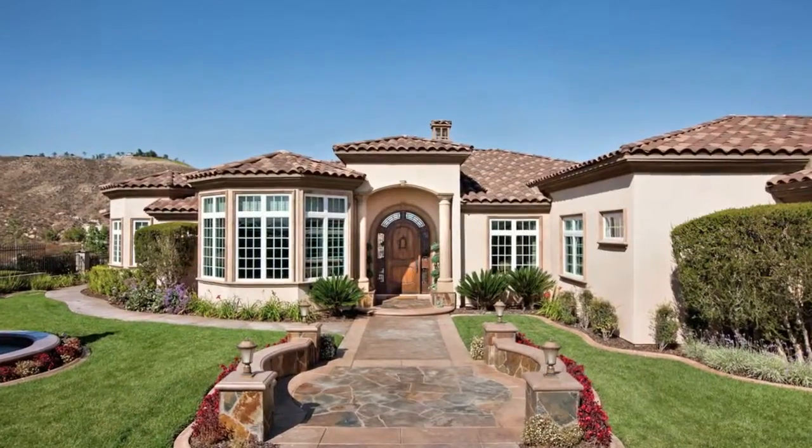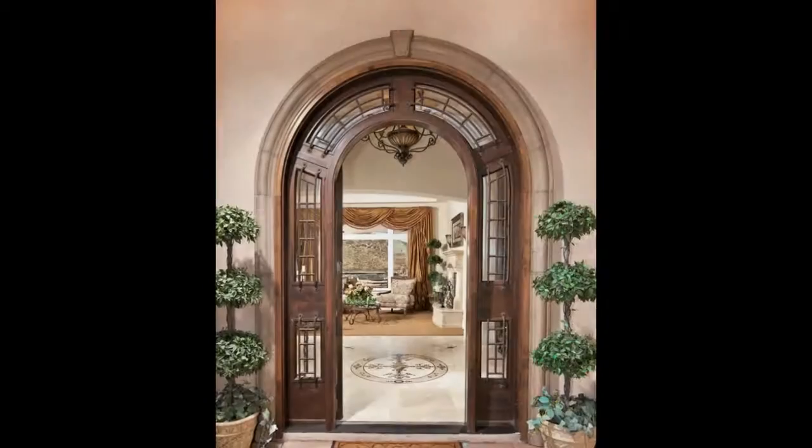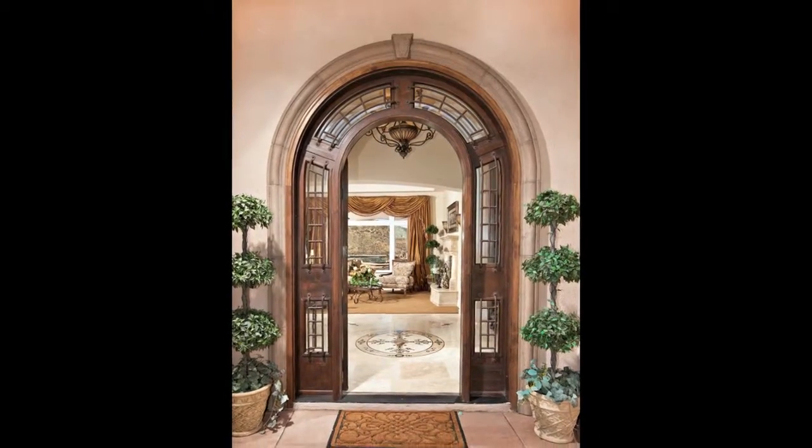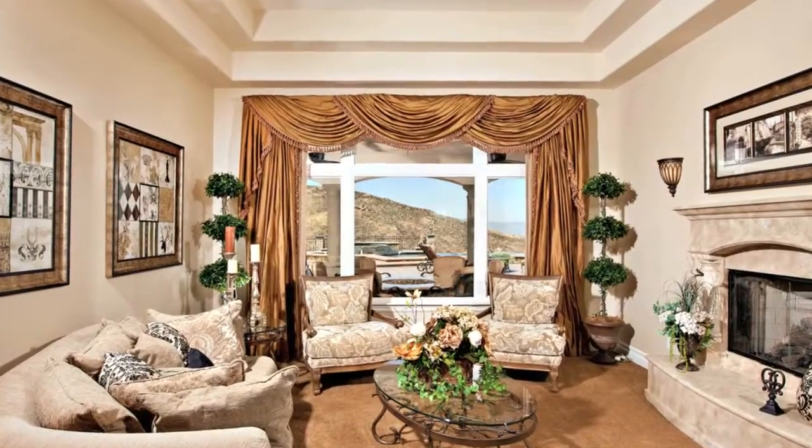Notice the courtyard is three-color stamped concrete with hand-cut flagstone. As you enter the home through the Old World front door, there's a handmade floor medallion and 14-foot-high stepped ceiling.